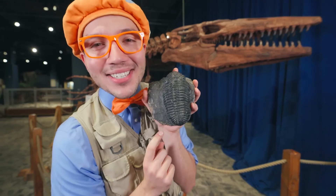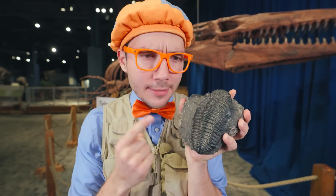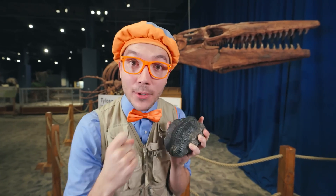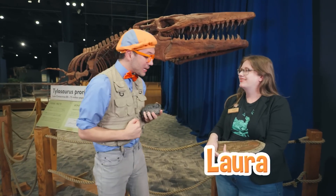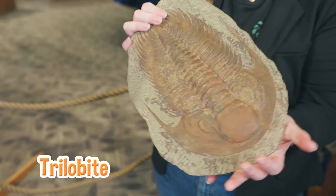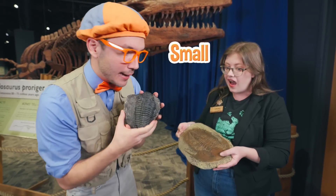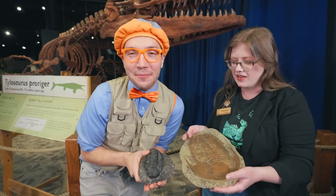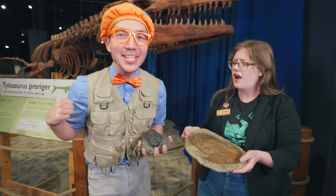Whoa, there are so many amazing fossils here, just like our little trilobite. Hello! Keep your eye out — we might need to find him a friend. You're so cute. Oh, there's a person — maybe they can help us. Hi! Hi Blippi, I'm Laura. Oh, it's nice to meet you, Laura. And what is that? This is a trilobite — a really big one! We have a little small trilobite and a really, really big one. It's so big! I bet they're going to be great friends. Good friends like to dance — let's do the trilobite dance!